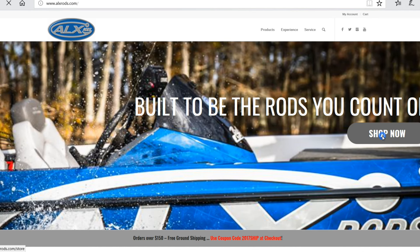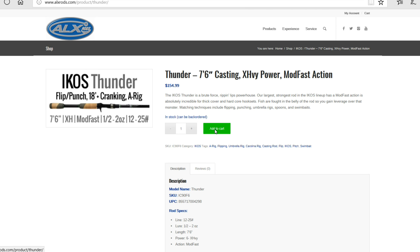You can find out more about the Thunder online and it's in stock at alxrods.com.